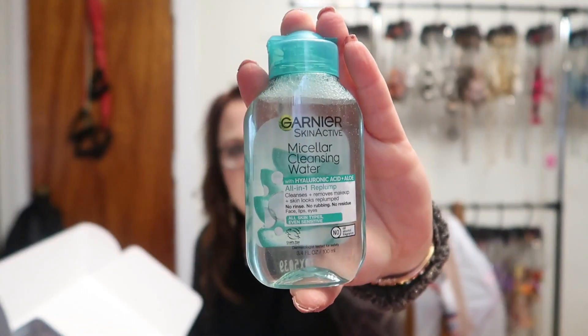We have Garnier SkinActive Micellar Cleansing Water. I'm a double cleanser for taking off my makeup — I use a cleansing balm by Glow Recipe — but in a pinch I like this micellar water. We also have Batiste dry shampoo in the tropical scent. I love Batiste; it's some of the best dry shampoo I've found.